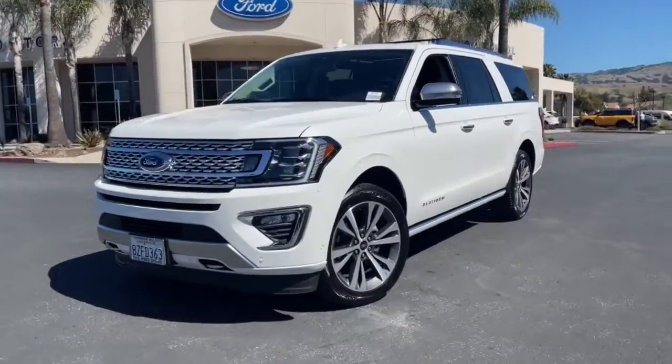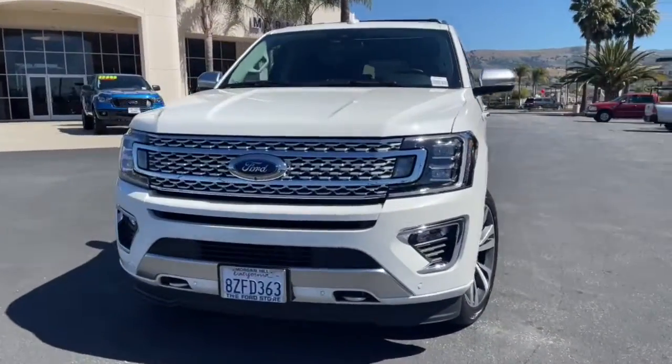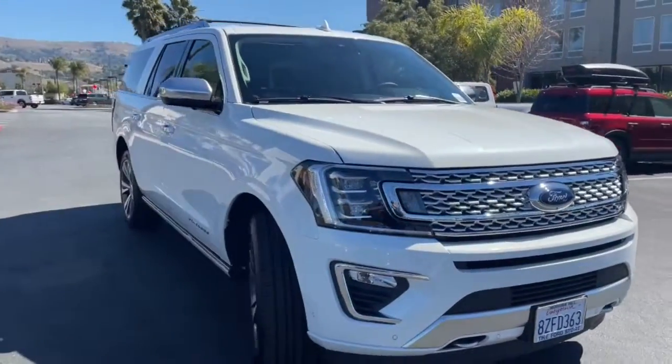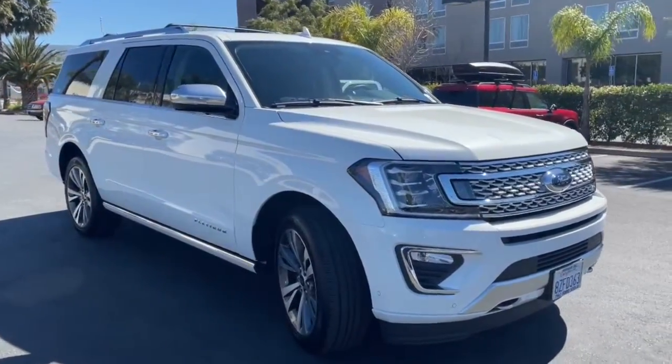Picture yourself in the 2021 Ford Expedition Max. With less than 5,000 miles on the odometer, this vehicle provides excellent value.